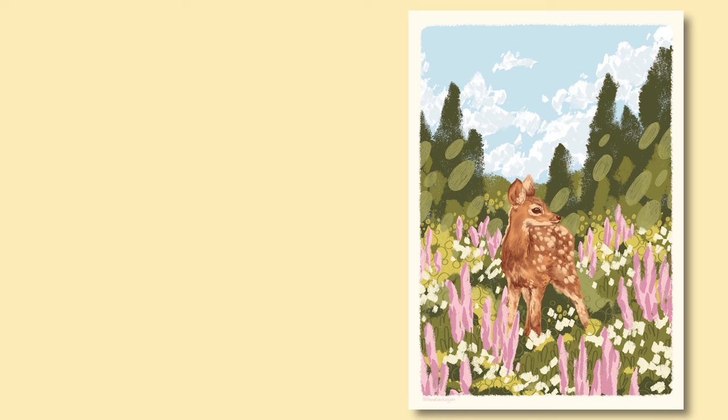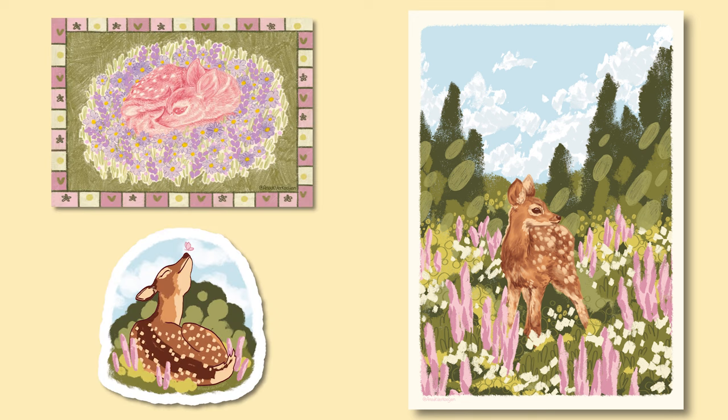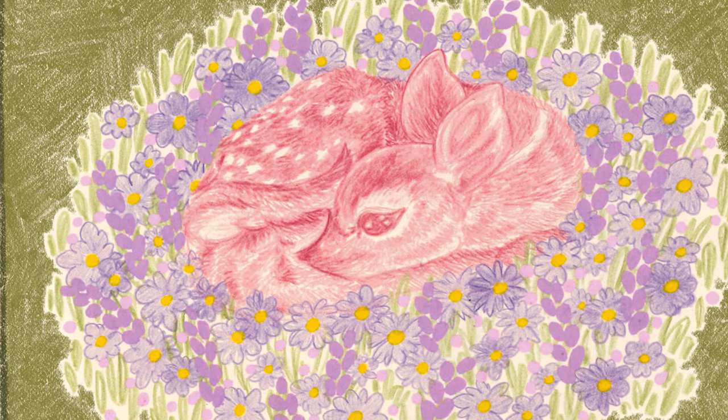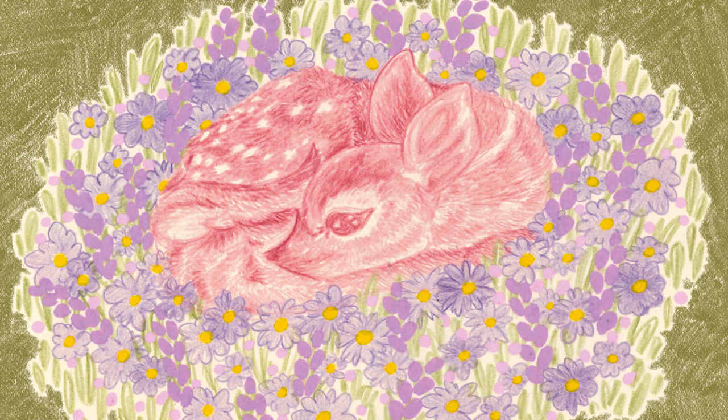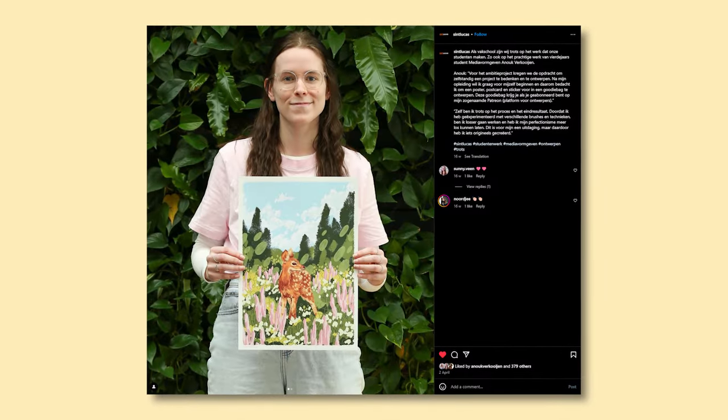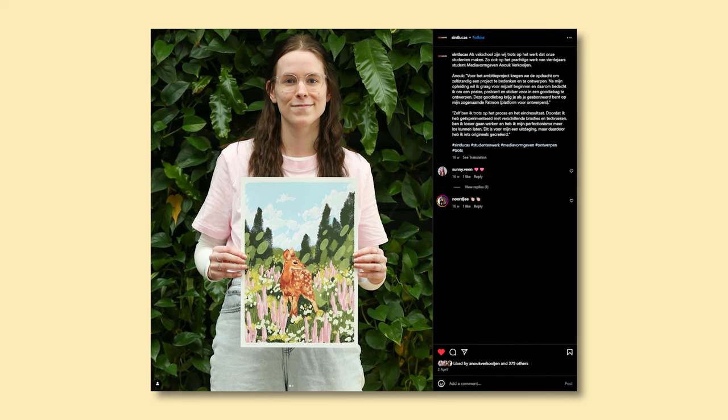Then the next project might be the best thing I created these four years, and I'm not exaggerating. I decided to make a fake Patreon drop with about three tiers — a poster, a postcard, and a sticker. I really like how the poster turned out — I actually have it here. The way I stylized the poster and the way I combined pencil art with digital art in the postcard, I love it so much. My school also liked it because it got posted on their official Instagram.